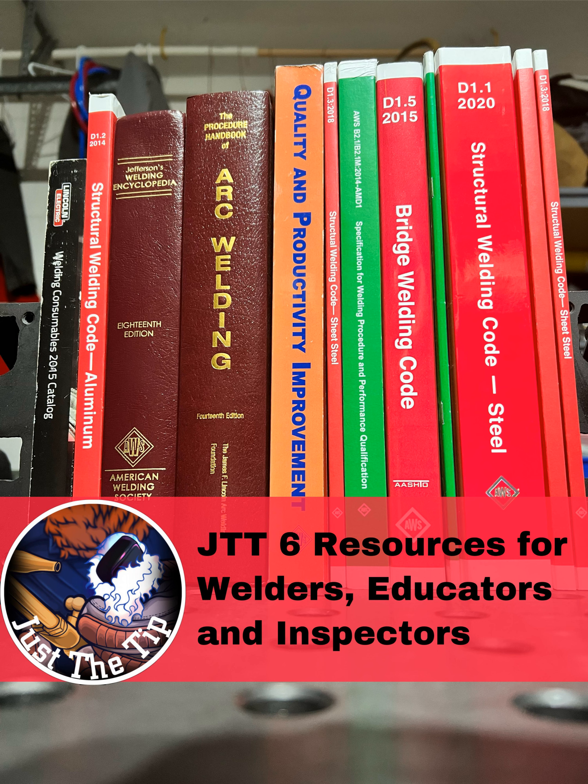What's going on everyone? Welcome to episode 6 of Just the Tip Tuesday. Today's episode is brought to you by CK Worldwide, the standard in TIG welding.